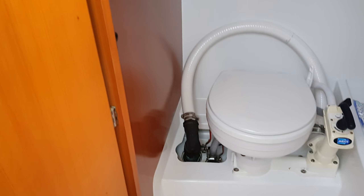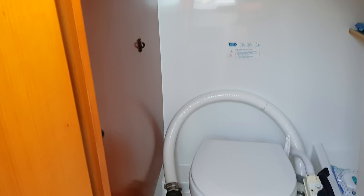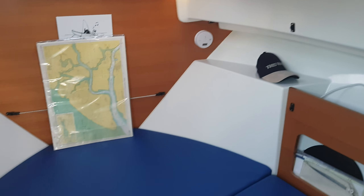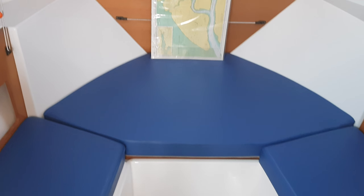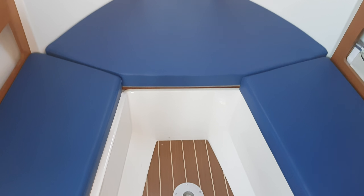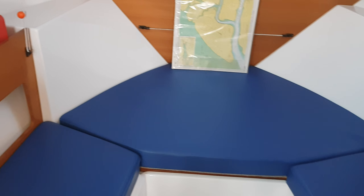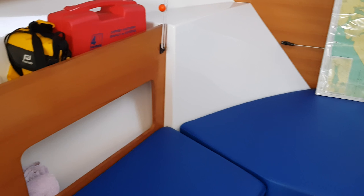Forward of those positions we move into the main cabin. Over to starboard is the heads area, which is really spacious for a boat of this size. Just forward of this is the berth — a really large double berth where you could probably sleep three adults quite comfortably.